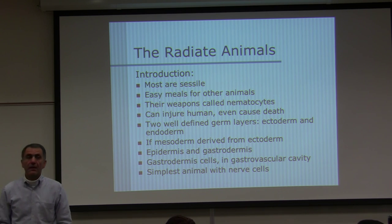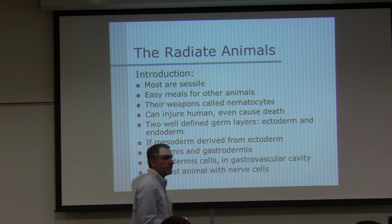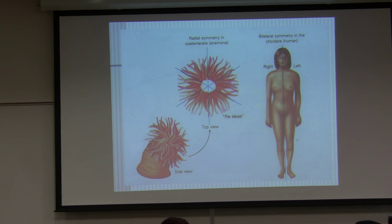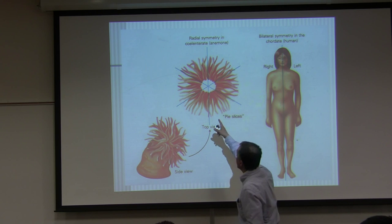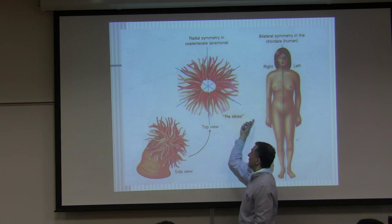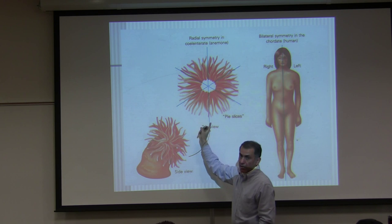Gastrodermis cells in the gastrovascular cavity — these are the simplest animals with nerve cells. The first group of animals you are seeing with nerve cells; sponges did not have nerve cells. Here is a difference between radial and bilateral animals: you cut them in any direction and both halves are alike.